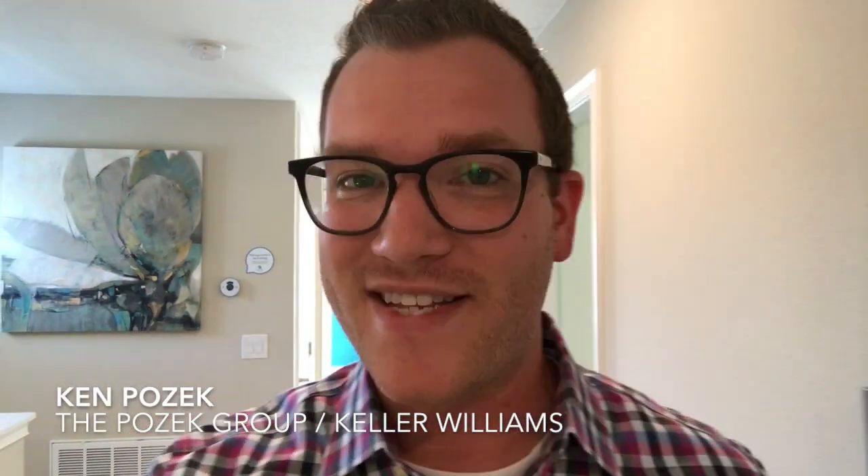What's going on everybody? It's Ken Posick with Keller Williams, The Posick Group, and NewHomeInsiders.com. Right now we're checking out the Raleigh model, which is the Lennar home in Story Park. We've already checked out the first and second floor. Last up is going to be the owner's suite. So come on, let's take a look.